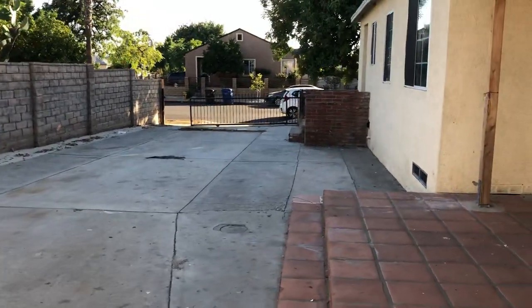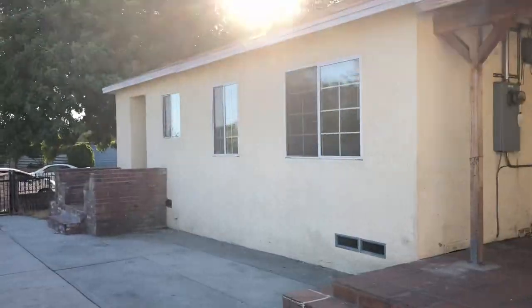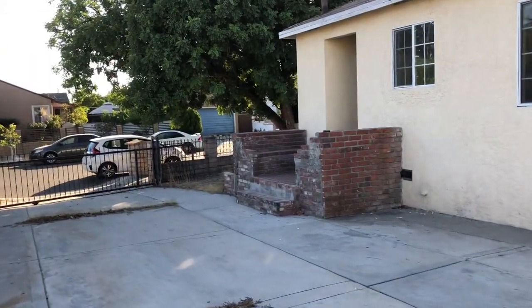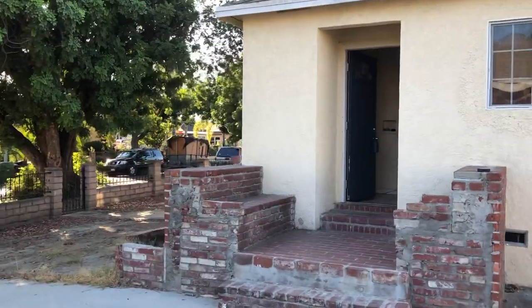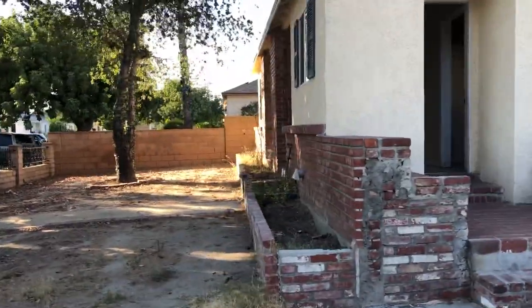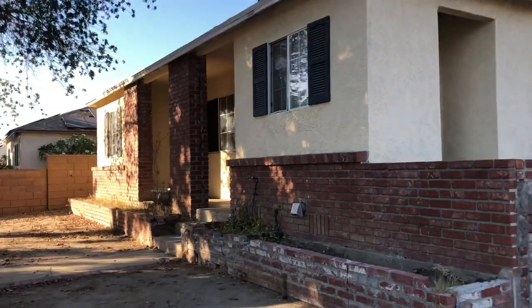Por favor, suscríbase a mi video blog para ver nuevas modelos de casas en venta — bueno, bonito y barato — en Arleta, Pacoima, en el Valle de San Fernando. Por favor, visite mi página en el internet: homeswithlupe.com o casasconlupesoto.com. O si no, llámeme para contestar cualquier pregunta y cómo calificar para comprar su primera casa en el Valle de San Fernando.